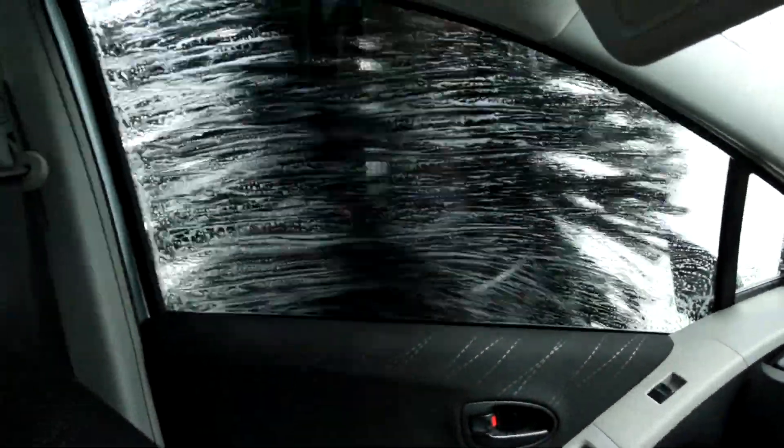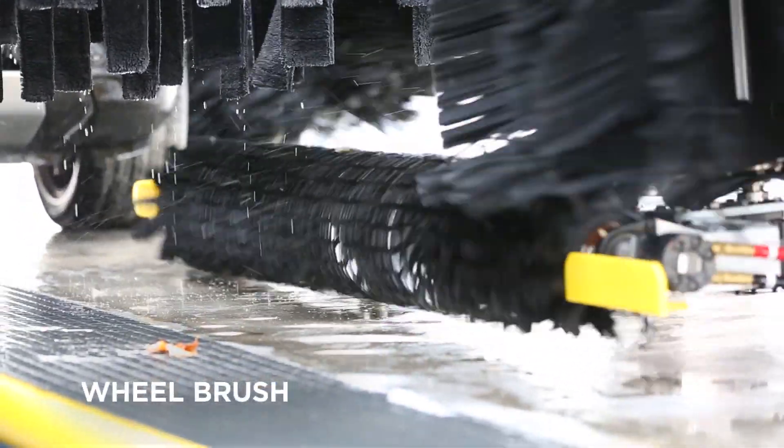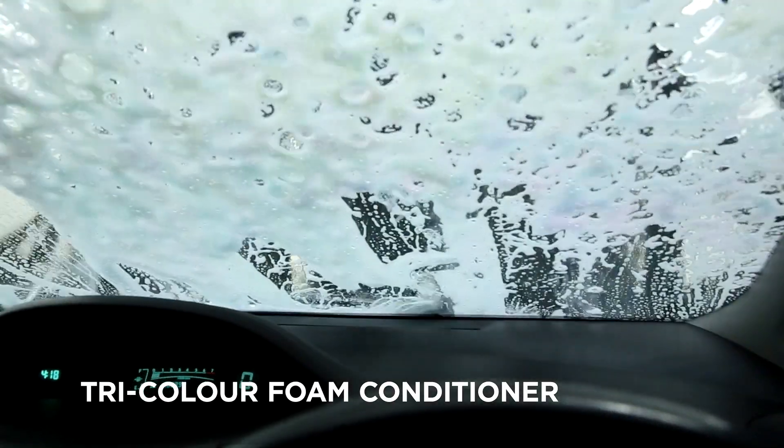So that means no more worrying about scratches on your car's surface from going through the car wash. We care about our planet, so we recycle water and only use biodegradable and phosphate-free detergents to ensure the health of our water supply.